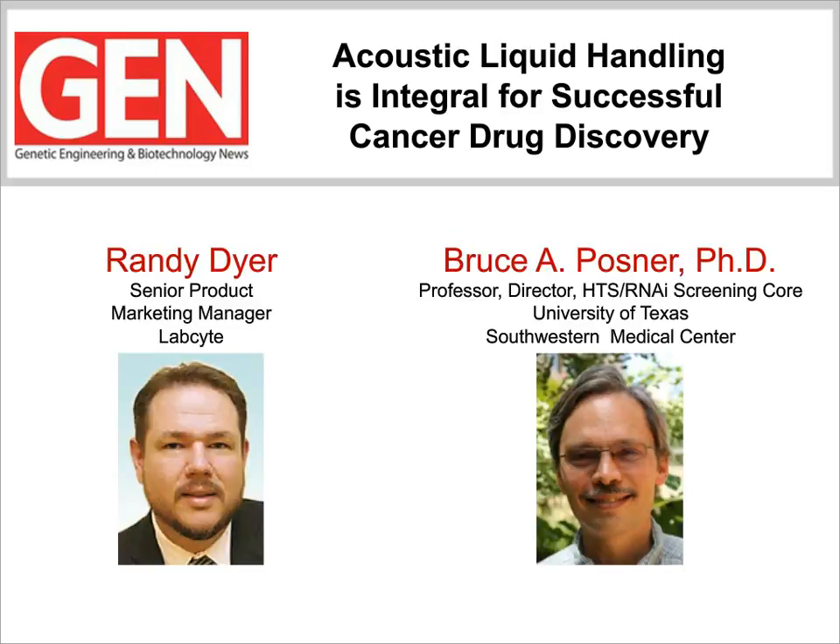Let's meet our panelists for this GEN webinar, who will discuss novel methods for the discovery of therapeutic cancer compounds, as well as describe how acoustic liquid handling has accelerated their cancer drug discovery process. Our first speaker today will be Randy Dyer, Senior Product Marketing Manager at LabCite. Mr. Dyer will introduce the Technology Insight, the LabCite ECHO liquid handlers, and showcase the latest system software application, the ECHO Combination Screen.